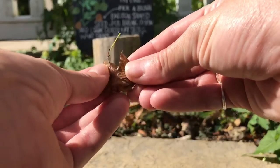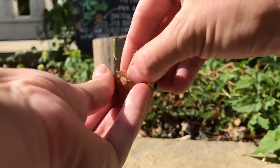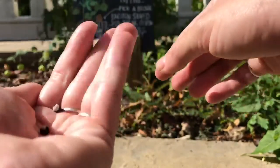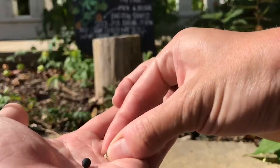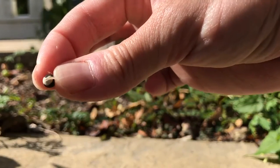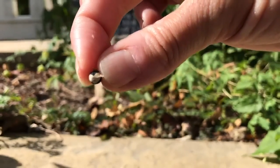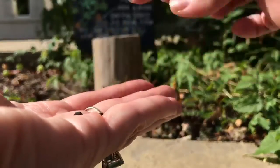So let's break open our seed pod and see what's inside. There's some seeds — let's look at them. Do you see a shape? Looks like a heart. I guess that's why it's called love in a puff vine. So cool!